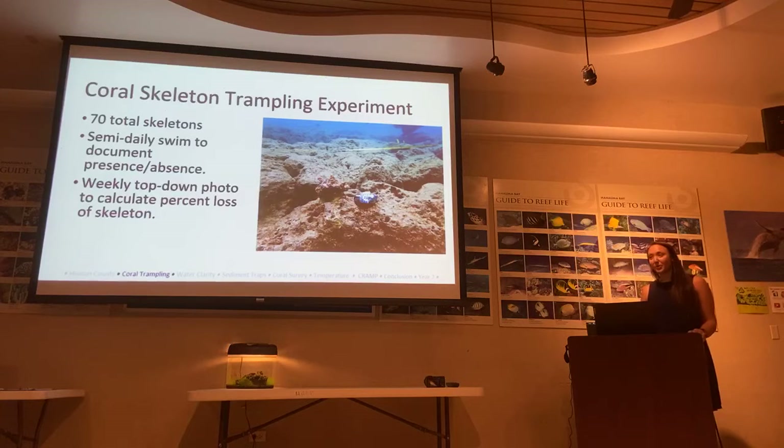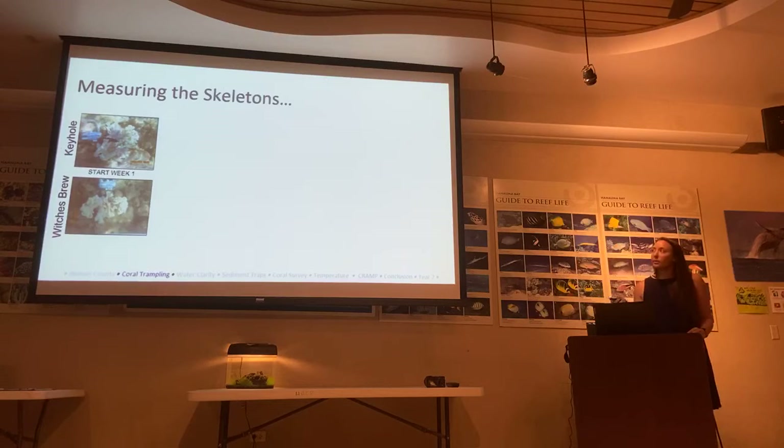Now we'll talk about our coral trampling experiment. For this experiment, we had 70 total coral skeletons that we placed on the reef — seven in each transect — and we did semi-daily scans to document their presence: are they there or not? We also took top-down weekly photos on Tuesdays to calculate percent loss over time. One example skeleton is found in the People sector, and another is in the Witches Brew sector. Keep in mind: People had about 50% of our swimmers and waders, while Witches Brew had around 3%.